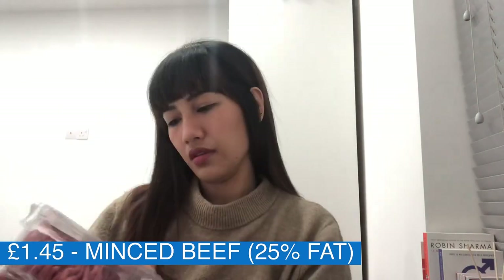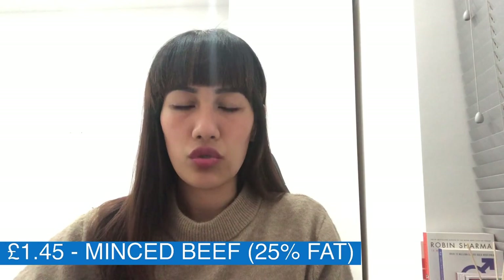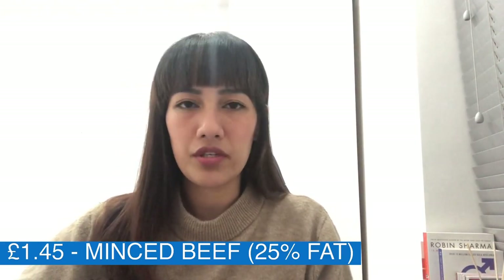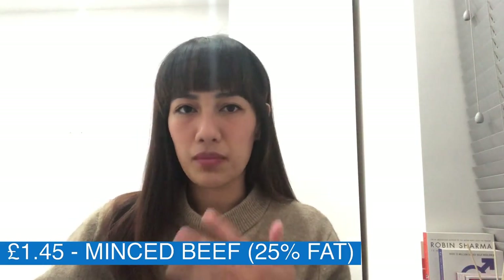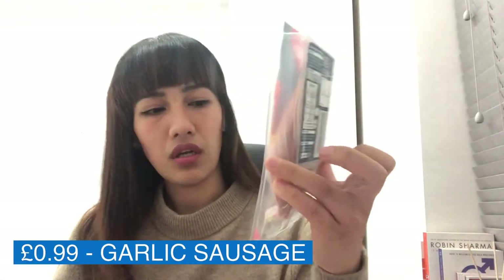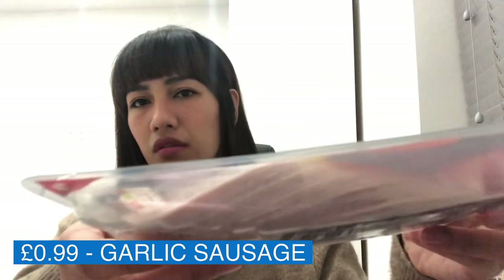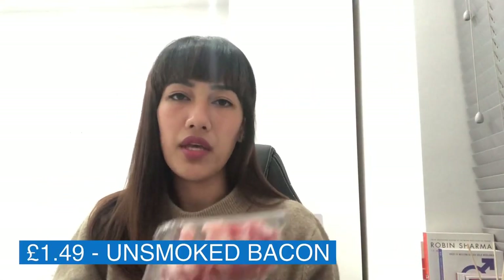Next is mince beef, and there are several options you can choose from — like 25% fat or 12% fat. Of course, the less fat, the more expensive it's going to be. I also took sausage for my sandwiches, and there are actually a lot of them. I also took bacon — the chopped ones.